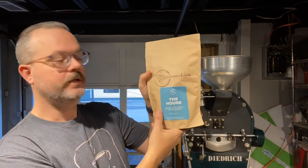My house blend will always be that. The way I set it up is four parts total: two parts Peruvian, one part Colombian, and one part Brazilian. That's our house coffee, and you'll notice that by the bag labeling.